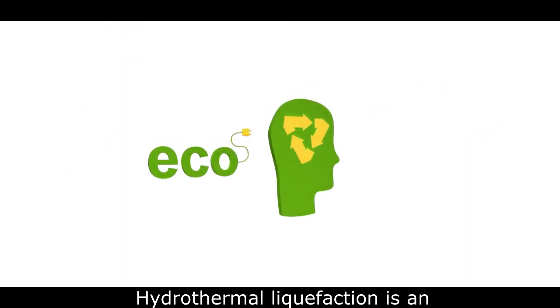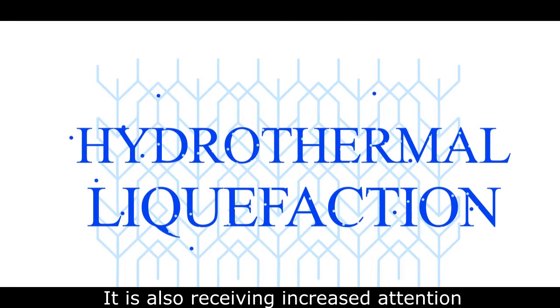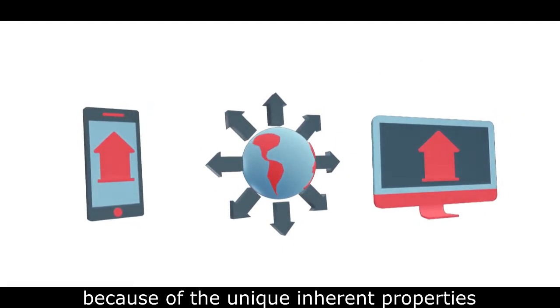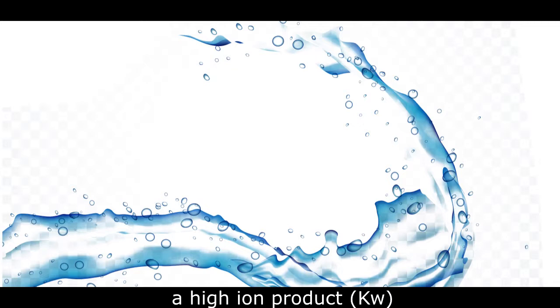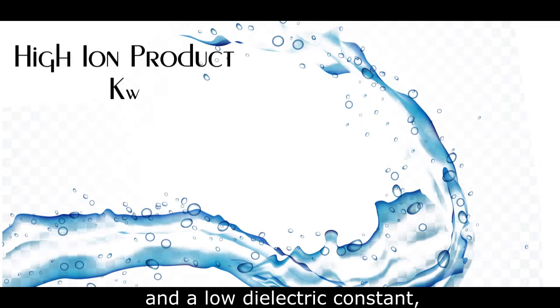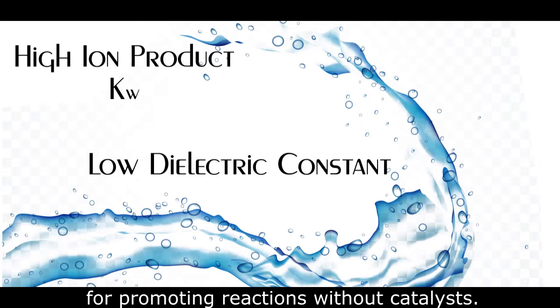Hydrothermal liquefaction is an environmentally friendly technology. It is receiving increased attention due to its unique properties of high temperature water, which include a high ion product and a low dielectric constant — properties favorable for promoting reactions without catalysts.